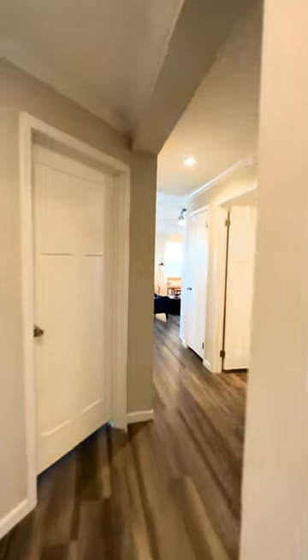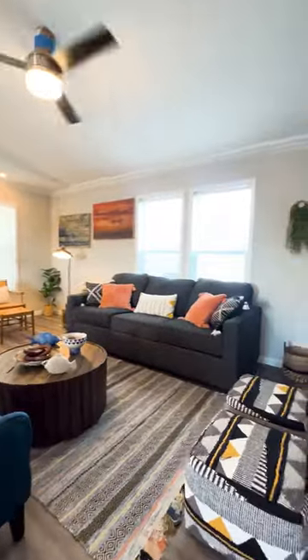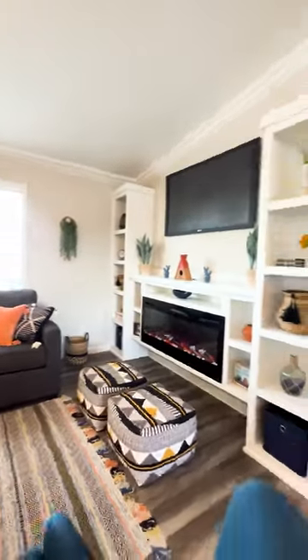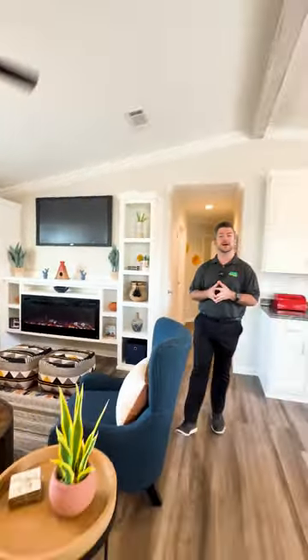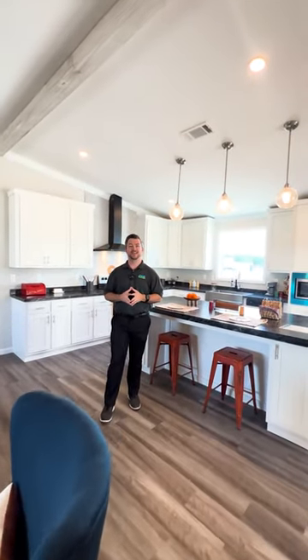You've got to come see this home. It's at Titan Factory Direct — we have multiple locations throughout Texas. We build Champion home builders, so the homes are built 10 to 15,000 pounds heavier than anybody else. Come check out that beautiful farmhouse aesthetic at any of our Titan locations.